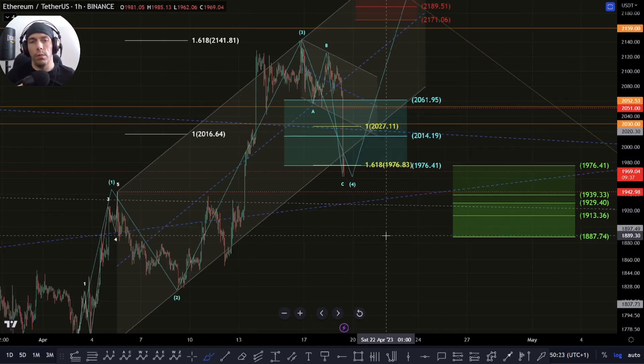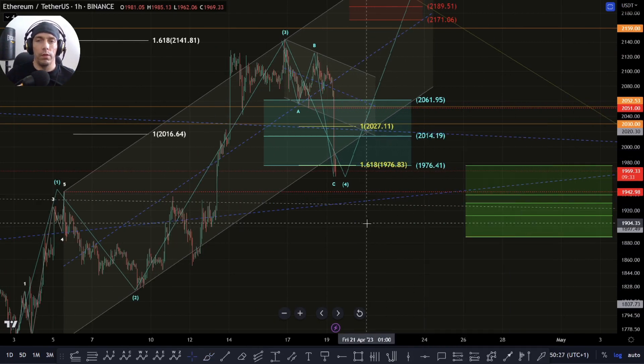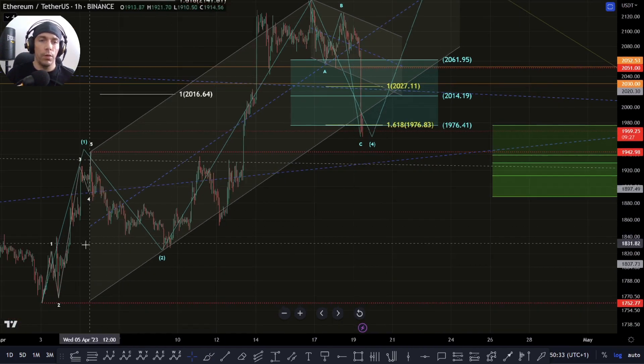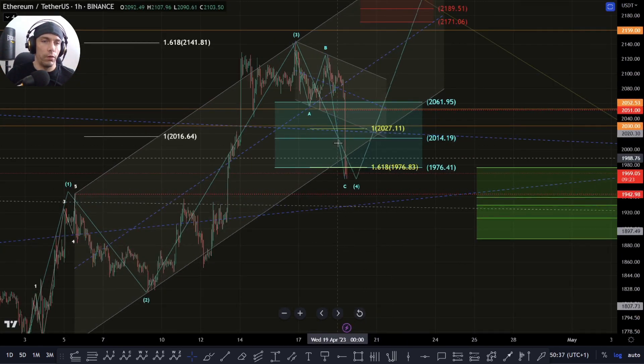What we do need to be careful of is the way that we've actually broken down here. I'm going to go over the support zones first. Currently we are sitting just in the zone of this 1976. We have crossed this and we're looking to actually come back into this channel, but we've actually overshot it now.